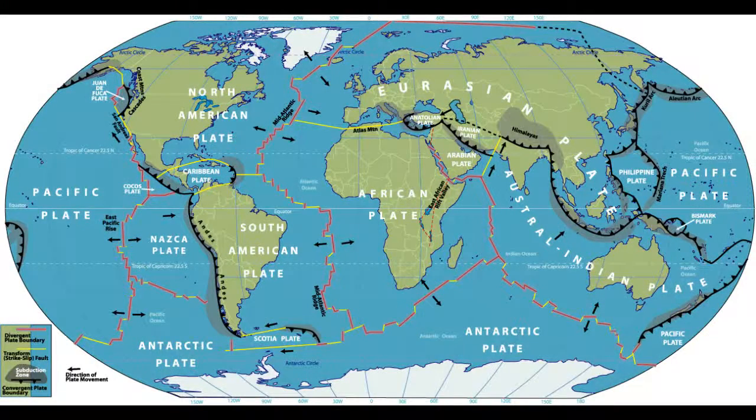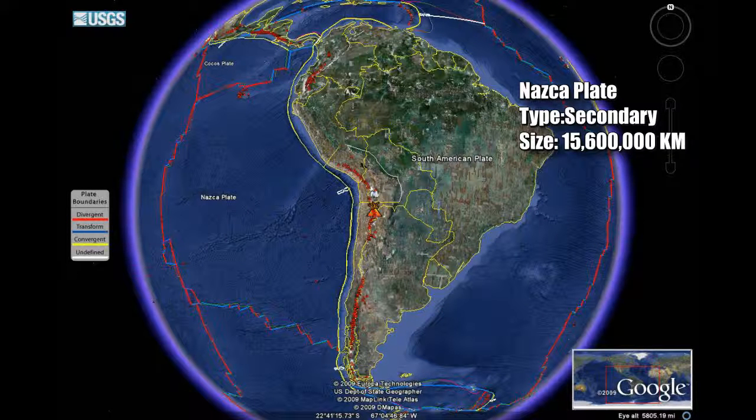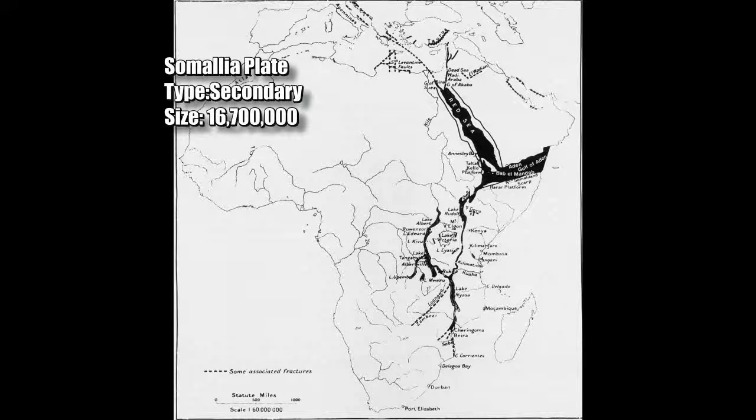Our planet is made up of colossal moving pieces of rock that we call tectonic plates. Of the recognized 56 plates, these are the largest. Number 10: the Indian plate, a secondary type plate with 11 million 900 thousand kilometers. Number 9: the Nazca plate, also known as the Southern America plate, a secondary plate with a size of 15 million 600 thousand kilometers. Number 8: the Somalia plate, also known as the Rift Valley, a secondary type at 16 million 700 thousand kilometers.